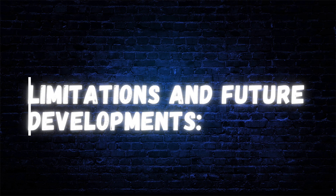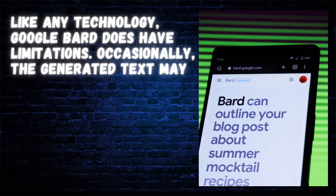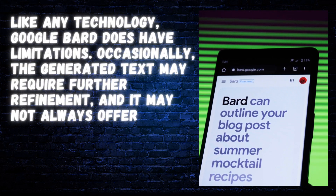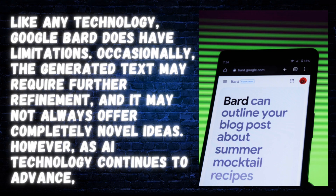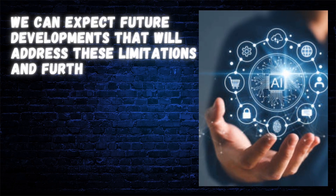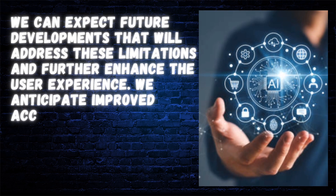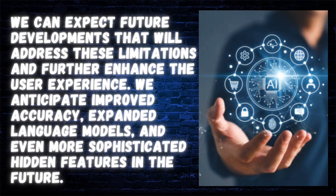Like any technology, Google Bard does have limitations. Occasionally, the generated text may require further refinement, and it may not always offer completely novel ideas. However, as AI technology continues to advance, we can expect future developments that will address these limitations and further enhance the user experience. We anticipate improved accuracy, expanded language models, and even more sophisticated hidden features in the future.